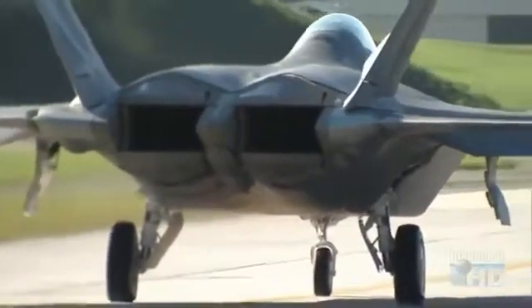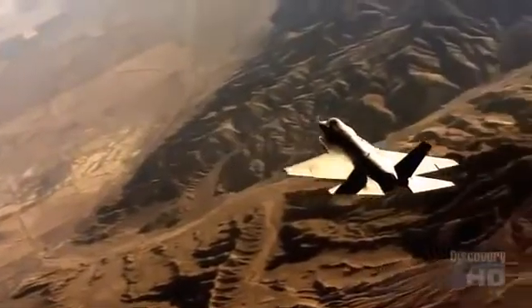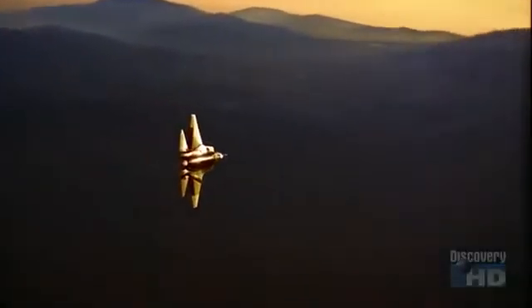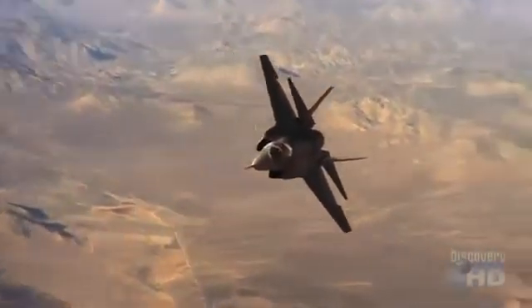Unlike the twin-engine F-22 Raptor, the F-35 Joint Strike Fighter was designed around a single engine to keep down not only costs but weight. A lighter plane can carry more weapons. One of the keys of the Joint Strike Fighter's mission is the ability to handle a large amount of ordnance and bring it to an enemy's site — and that all works better with a single engine.